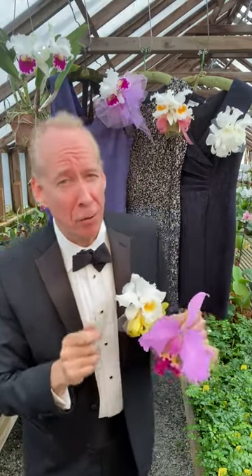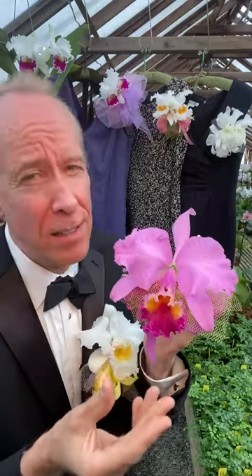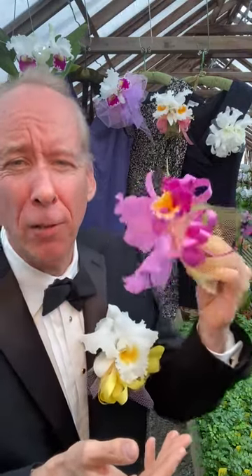Now there was strict corsage etiquette which had to be followed. First and foremost, the lip had to be pointing down. This is the way Cattleyas actually grow. We never want to see them upside down or even on their side. Secondly, the corsage had to be mounted on the left side of the chest so that if you had a slow dance it wouldn't be crushed.